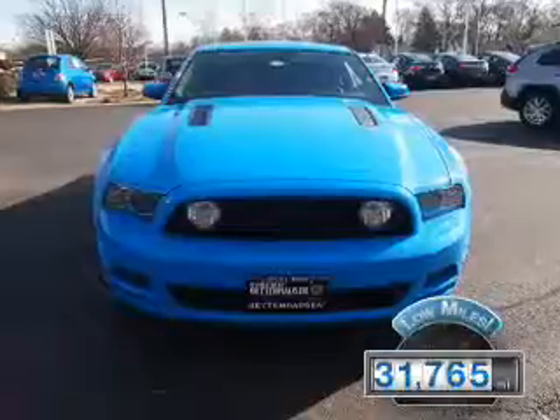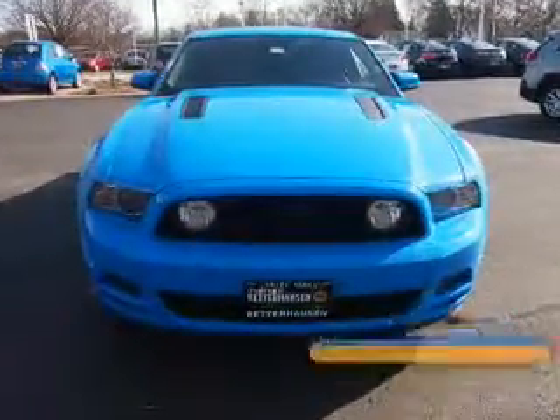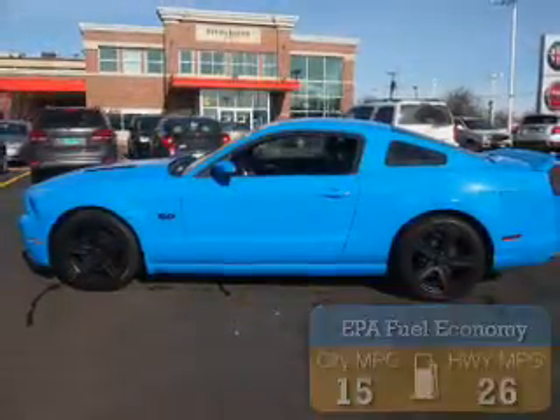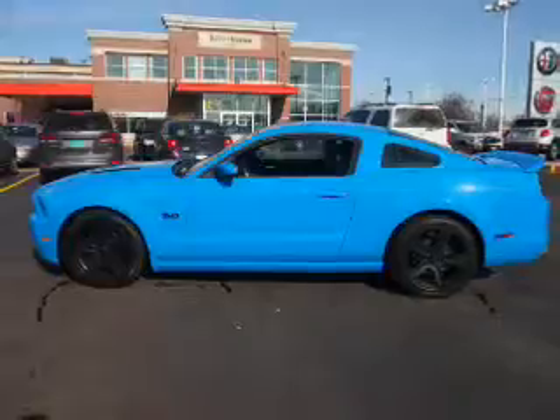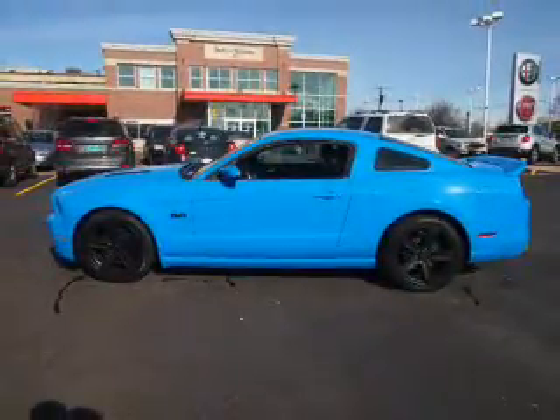With fewer than 35,000 miles, this vehicle has a long road ahead. Great fuel efficiency saves you money by requiring fewer trips to the gas station. The features include electric trunk, keyless entry, power mirrors, and traction control.